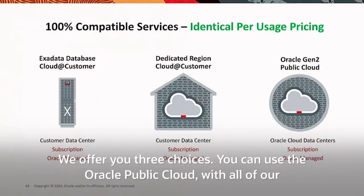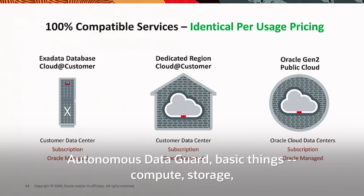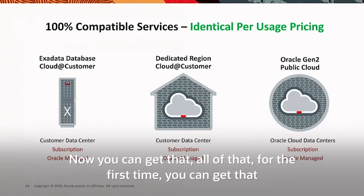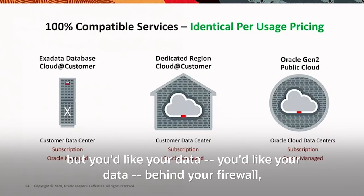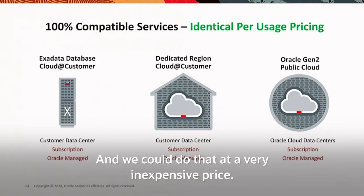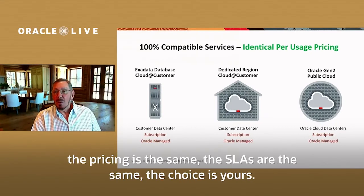We offer you three choices. You can use the Oracle public cloud with all our different services — Autonomous Database, Autonomous Linux, Autonomous Data Guard, compute, storage, high-speed RDMA networks. Now you can also get all of that for the first time in a Dedicated Region Cloud@Customer. And if you don't want a full dedicated region behind your firewall but you'd like your data behind your firewall, we can do just the data portion with Exadata Database Cloud@Customer at a very inexpensive price. You get all the services you need, where you need them. The pricing is the same. The SLA is the same. The choice is yours.